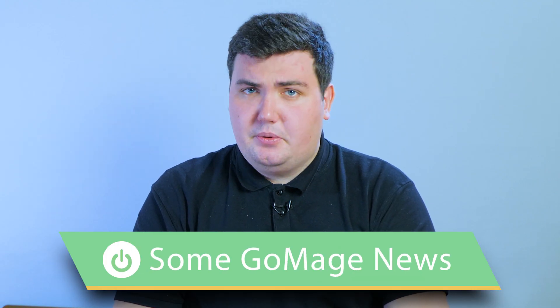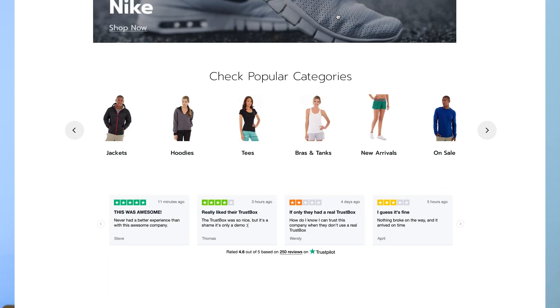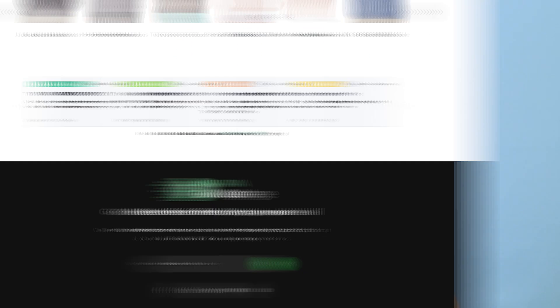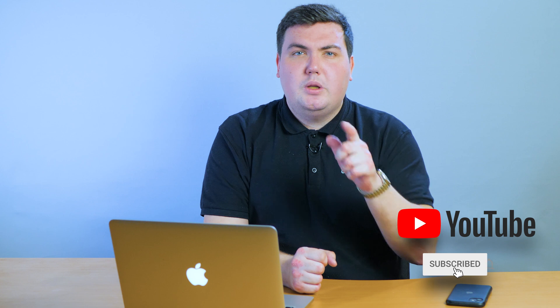We also successfully released our PWA. You can learn about its benefits in our video, so don't forget to check it out. Or you can learn more about the GoMage PWA theme on our website — I provided the link below. Security once again highlights the headlines; it's especially important to check every aspect of security right before the holiday season. Don't miss any other interesting news — share your insights in the comments and don't be shy to ask questions. Subscribe to our channel and turn on notifications. We'll be back soon with new videos for the eCommunity.